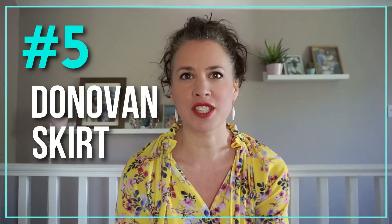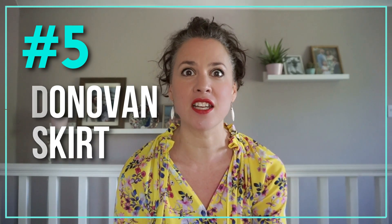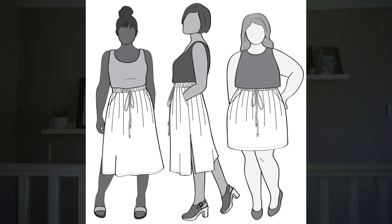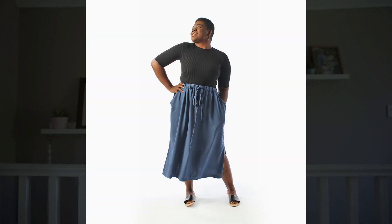At number five we have the Donovan skirt from Helen's Closet. This is another super beginner friendly pattern and also a quick sew. It has a simple elasticated waist with an optional drawstring, a loose fit, really roomy pockets, and it comes in two different lengths — a shorter knee length or slightly longer with side slits, which is another big trend this season.